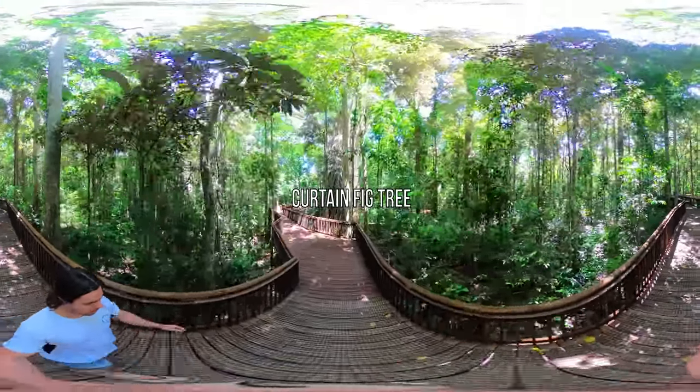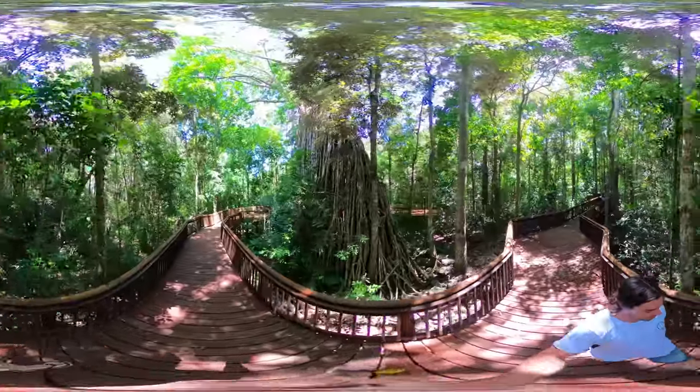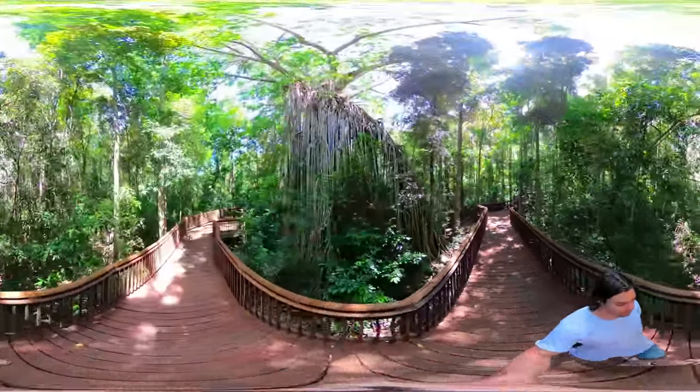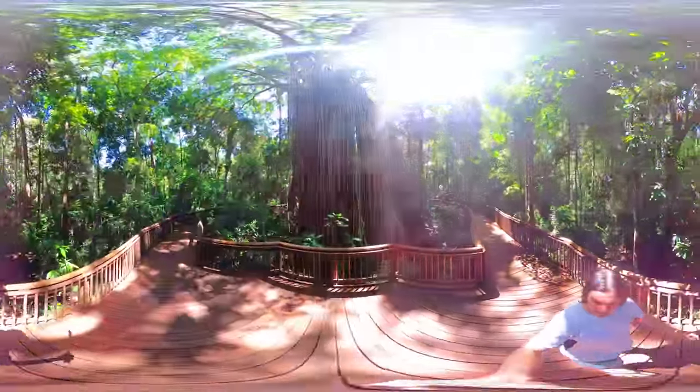Welcome to the Curtin Fig Tree in Far North Queensland, Australia. Today's adventure is a heritage listed tree on the Atherton Tablelands that's only 5 minutes drive from the town of Yungaburra. Measuring over 50 metres tall, it's estimated to be over 500 years old.